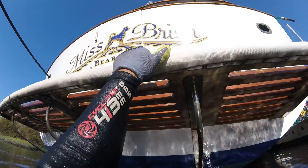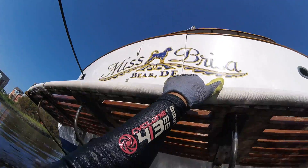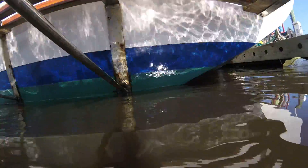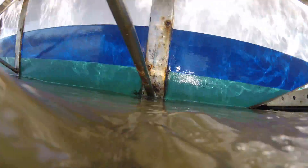DS Diving here at Miss Brissa at Hinton Harbor, about to do a comparison video. You can see the difference in the waterline immediately.